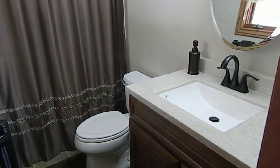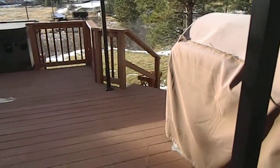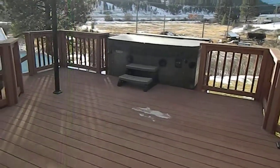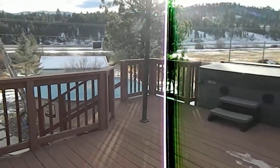Master bath right here — new vanities, new toilet, new flooring. Outside deck, redone. Just gorgeous, a great place to sit. Hot tub is negotiable whether it comes with the house or not.